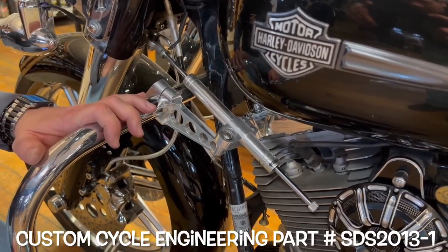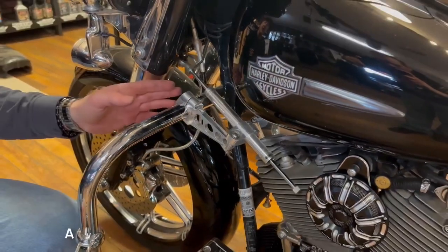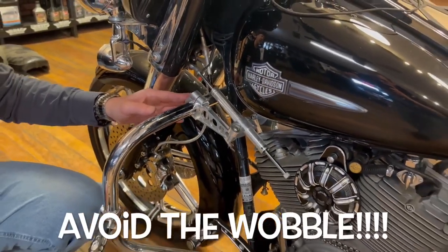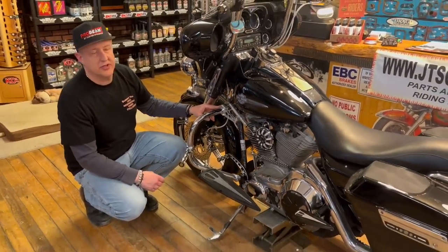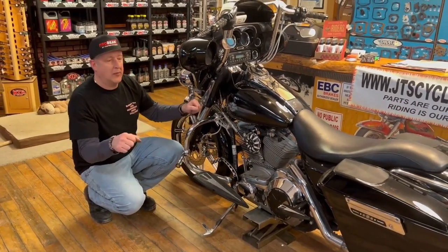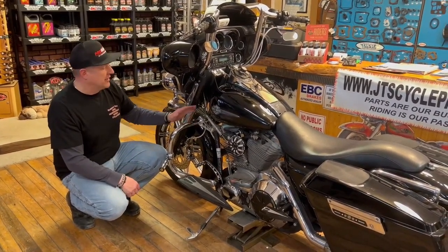You need an engine guard installed on your motorcycle to use it, but something to think about if you want to improve the handling of your motorcycle. Say you're on the highway going next to a tractor trailer doing about 70 — you get that wobble or even a low-speed wobble — this will correct it.